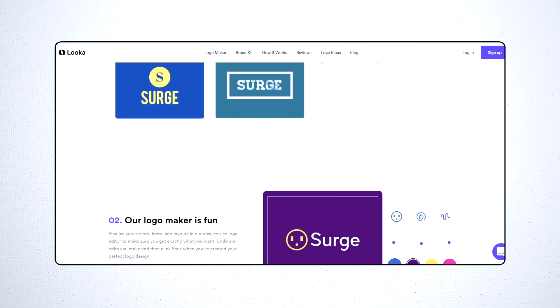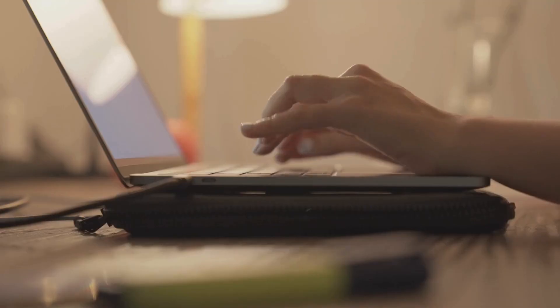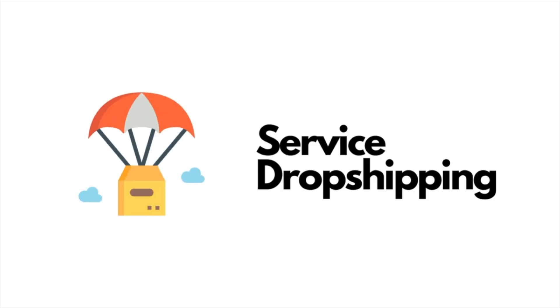The next one on our list is Luka. Luka is an AI-powered logo maker and branding tool that helps you create professional logos and branding materials for your business. The way you can generate money with this tool is pretty similar to Zyro — you can start providing design and branding services to other people. Especially if you're already in the design field and want to scale, you can outsource some of that work to Luka, bring on more clients, or expand into other markets. You can also do service dropshipping through platforms like Upwork and Fiverr.